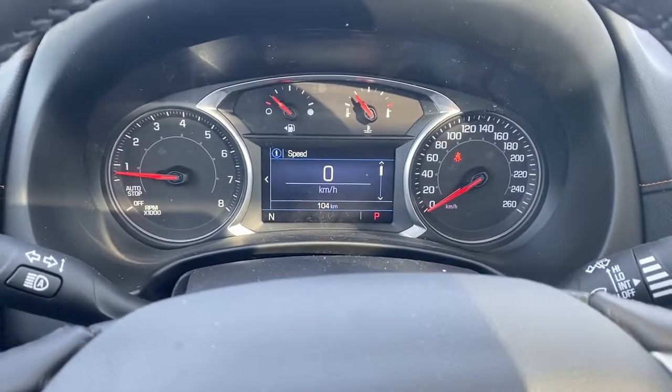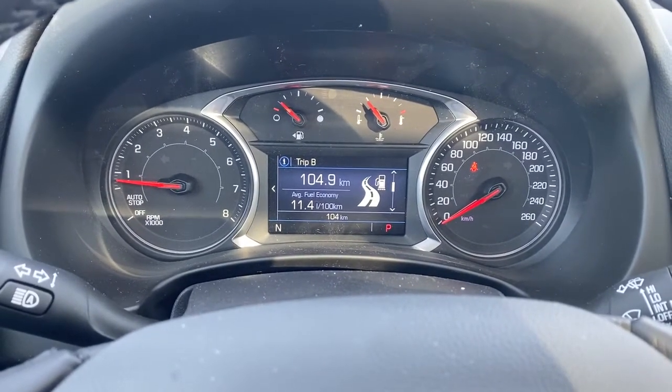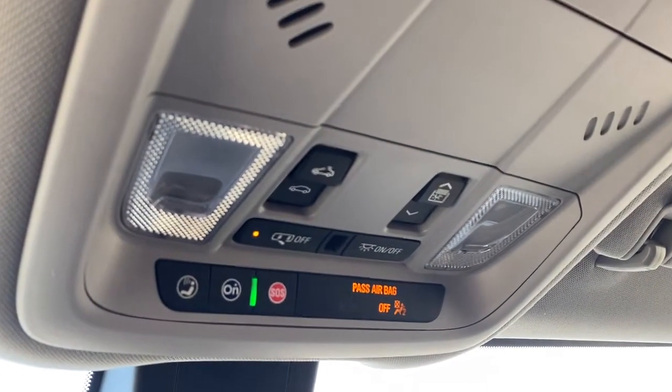This here is the digital dash. We're able to scroll through the dash by using those arrow buttons located on the steering wheel. Up above are the power moonroof buttons and OnStar.